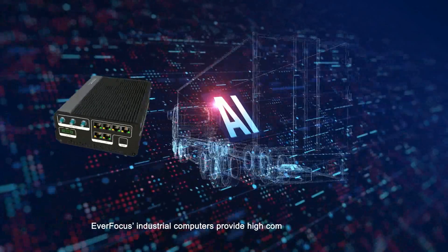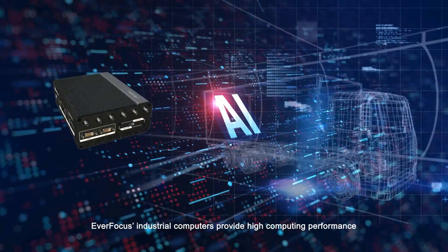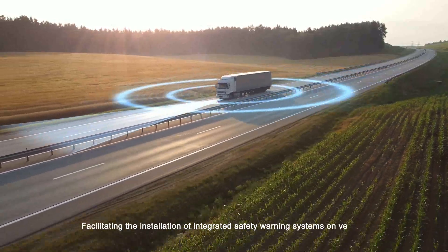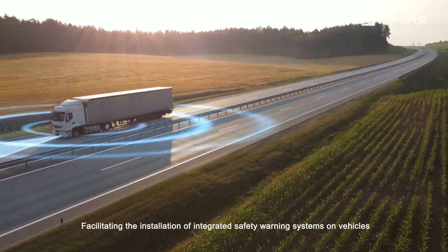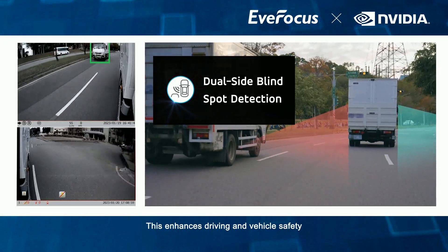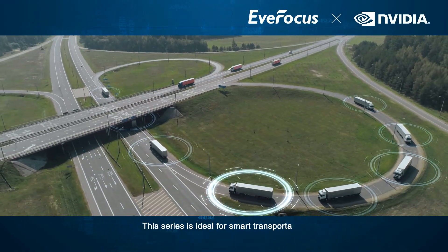Everfocus industrial computers provide high computing performance, facilitating the installation of integrated safety warning systems on vehicles. This enhances driving and vehicle safety. This series is ideal for smart transportation.